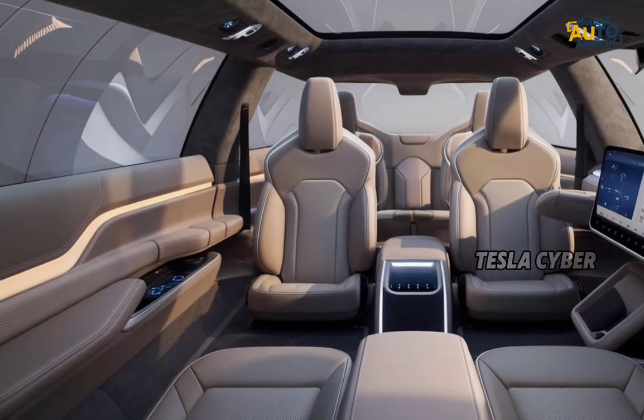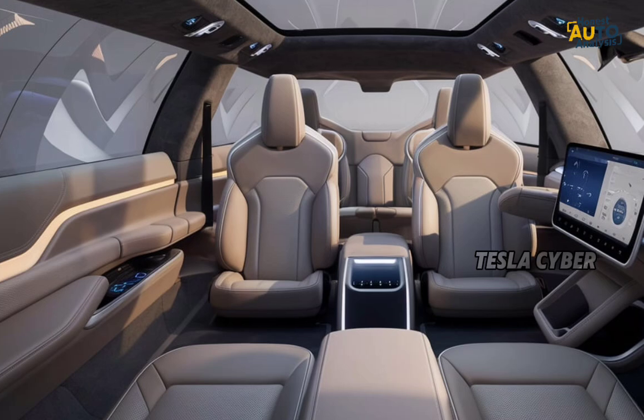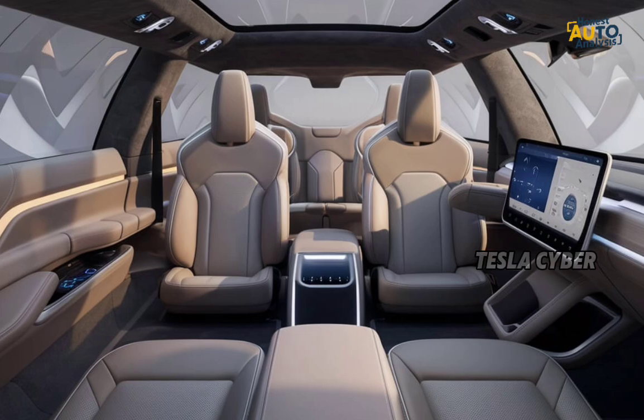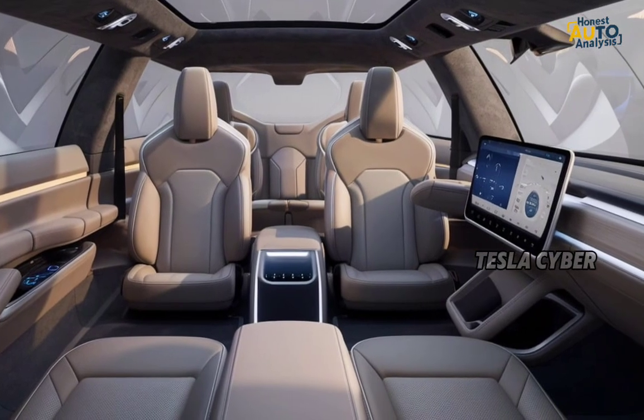This truck also has a 6.5-foot bed with a 3,500-pound payload capacity, so it's more than capable of hauling gear, tools, or whatever you need for your next adventure.